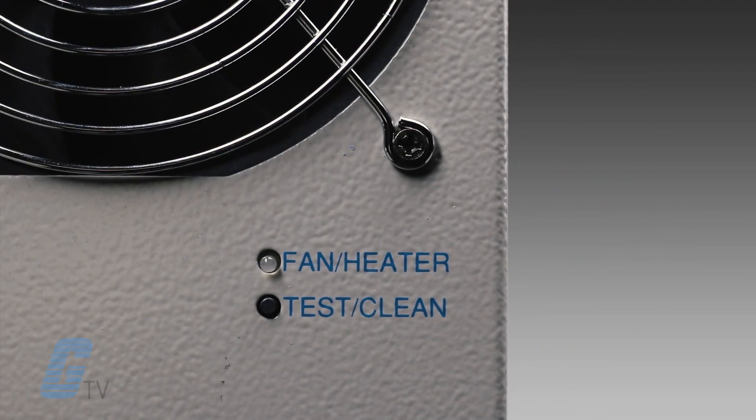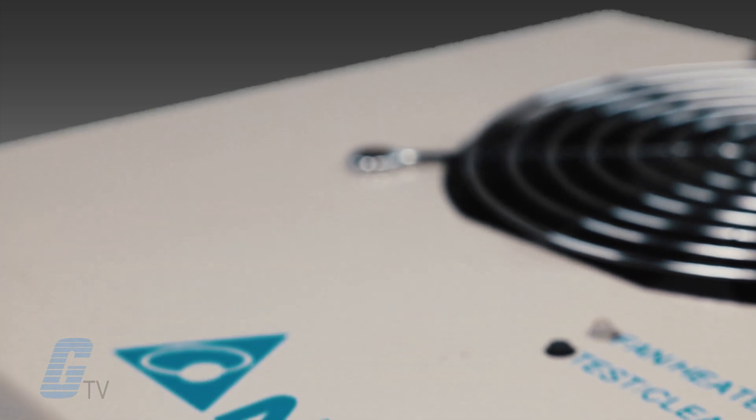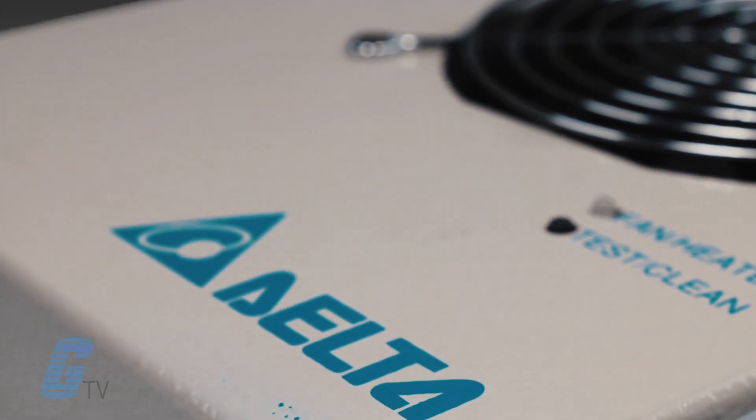A built-in LED status indicator allows you to easily monitor the fan and heater's operating status, as well as a component failure alarm. This fan focuses on high efficiency and reliability and features stand-alone temperature control.